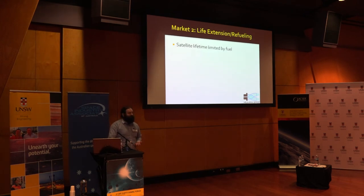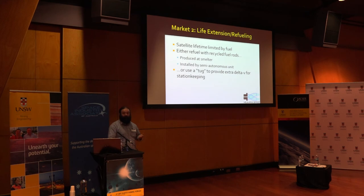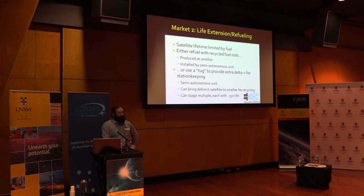This gives us another market: life extension and refueling. Satellite lifetime is limited by fuel. Either refuel with recycled fuel rods produced at the smelter, installed by a semi-autonomous unit, or use a tug to provide extra delta-V for station-keeping. Another semi-autonomous unit can bring a defunct satellite down to the smelter for recycling after you've given it 5, 10, or 15 years more life. If your communications satellite is given 15 years worth of fuel - you latch onto the rocket nozzle at the back and push it along for another 15 years - your telecommunications company will be very happy because it's a fairly cheap lifetime extension and gives them time to save up for their new satellite. After 30 years, their communications infrastructure on the ground is probably obsolete anyway. You can stage multiple operations and eventually take it all back down for recycling, refueling, and reprocessing.